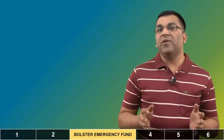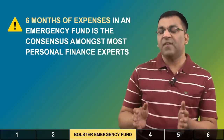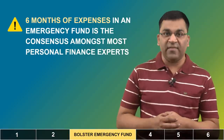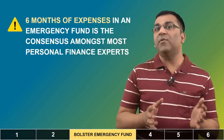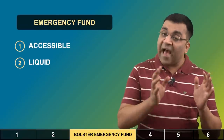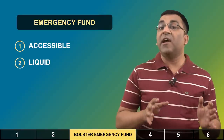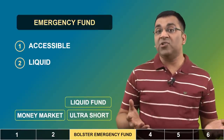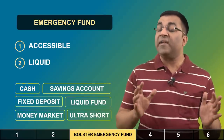A third use of the annual bonus is to bolster one's emergency fund. The general rule is to have around 6 months' worth of expenses, which can come handy at the time of unforeseen circumstances like a job loss or a medical crisis. If you don't have an emergency fund, or if it isn't funded well enough, then your annual bonus is the perfect opportunity to rectify the situation. Remember, an emergency fund should be available and accessible to you at short notice, which means one should avoid investing in volatile or illiquid instruments. Go for liquid funds, money market, ultra short duration, or a combination of fixed deposits and your savings account to maintain that emergency corpus.